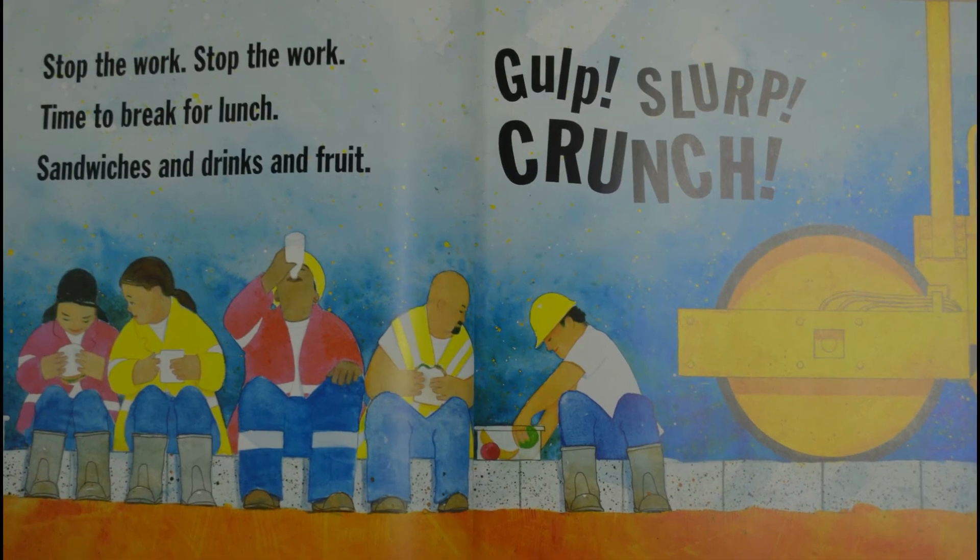Stop the work, stop the work — time to break for lunch, sandwiches and drinks and fruit. Gulp! Slurp! Crunch!